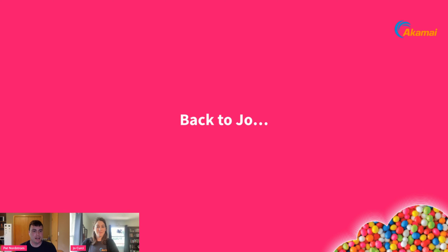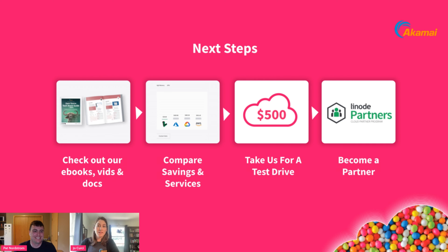I'd like to hand it back to Joe. That was a really quick walkthrough, but I hope it's a useful example. Don't forget — this is what we do. Reach out to Pat. We're a pre-sales team here at Akamai. If you have a project, we can walk through whether open source can offer benefits for your specific use case.